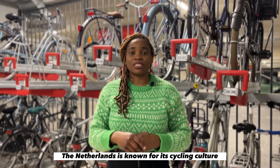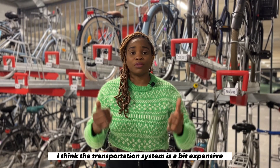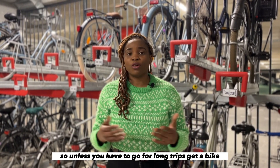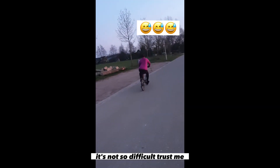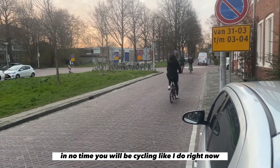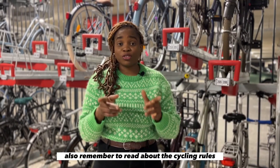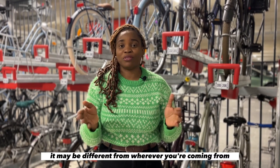The Netherlands is known for its cycling culture, and honestly the transportation system is a bit expensive, so unless you have to go on long trips, get a bike. If you're like me and couldn't cycle when you came to the country, it's not so difficult — trust me, in no time you'll be cycling. Also remember to read about the cycling rules here in the Netherlands, as they may be different from wherever you're coming from.